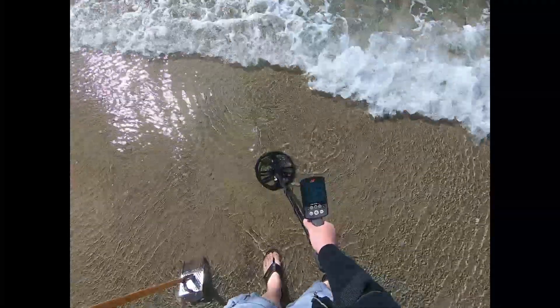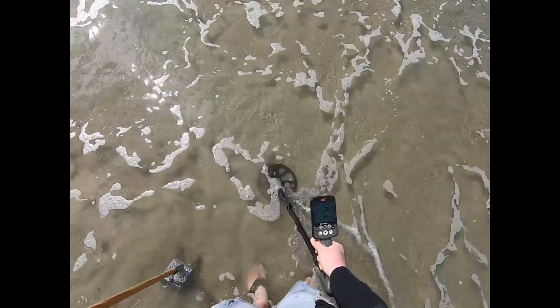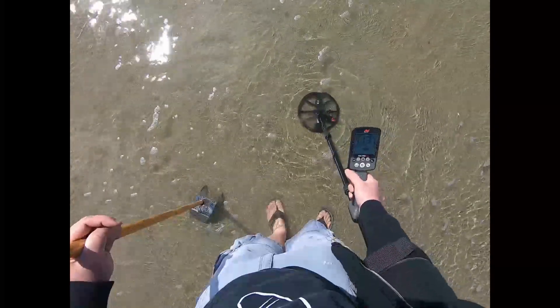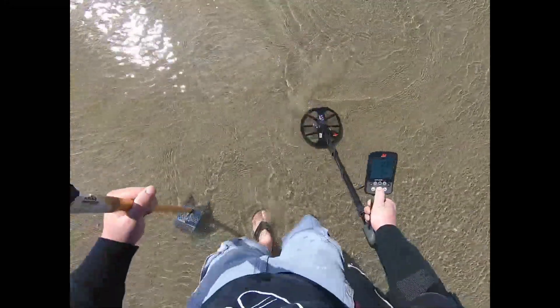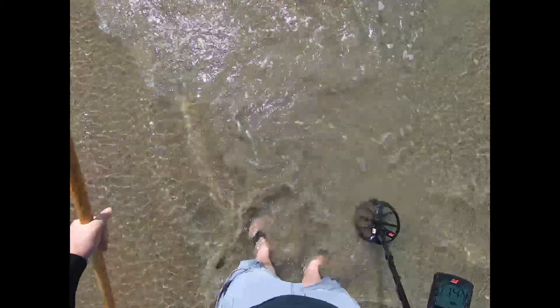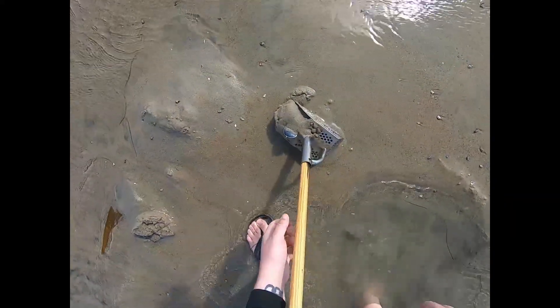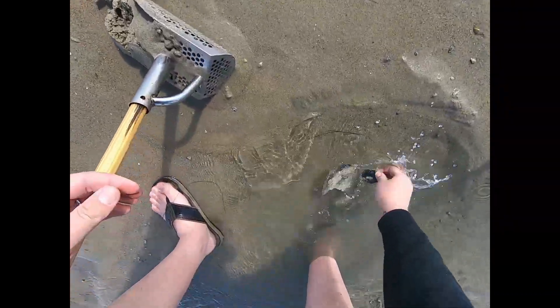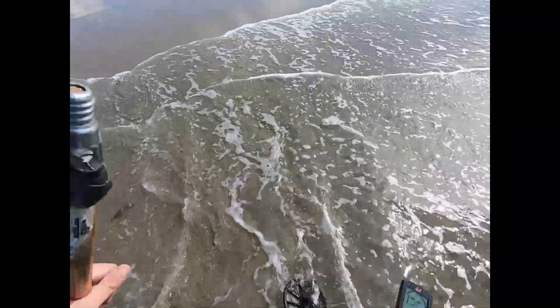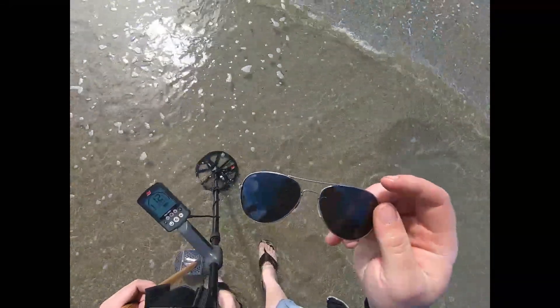I haven't had a single signal in almost half an hour, and that's why me and the beach are no longer friends. But this 17-18 signal... I can tell it's something good because the water doesn't want me to get it. There it is — my first pair of sunglasses actually. It's missing both arms so I can't tell you a brand, but they look nice though.